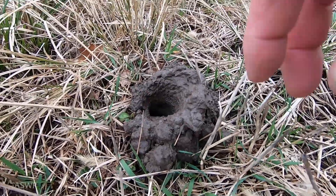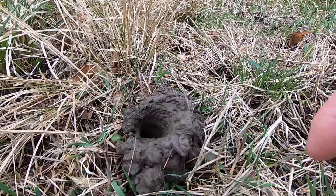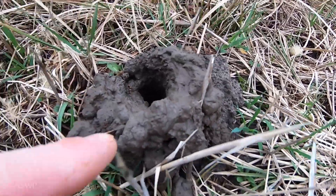Once it gets down and starts digging, it piles up some mud with its mouthparts and its legs, and it rolls it into a little ball called a pellet, and then it rolls those little balls up and out of the chimney.